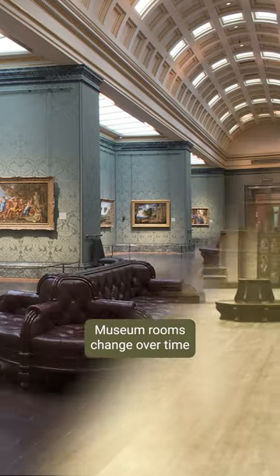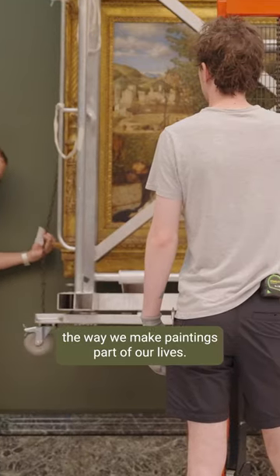Museum rooms change over time, and even minute changes transform the way we make paintings part of our lives.